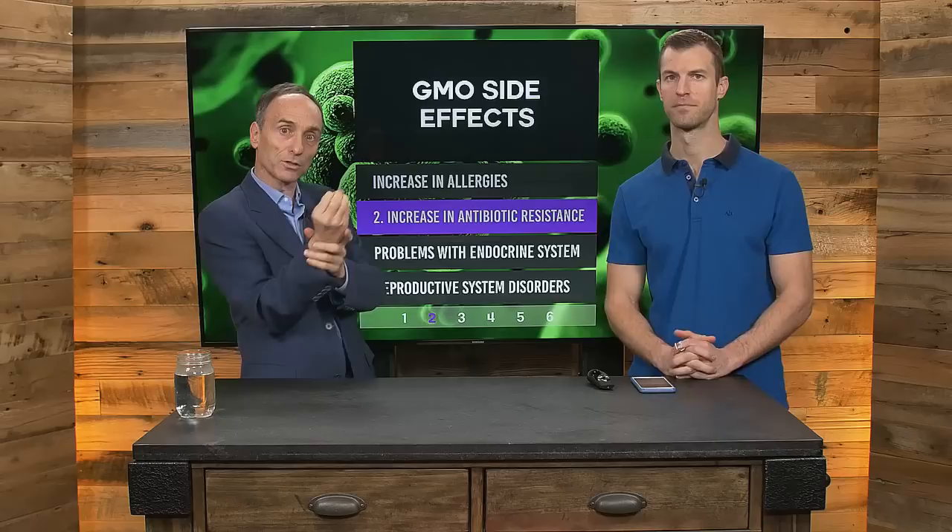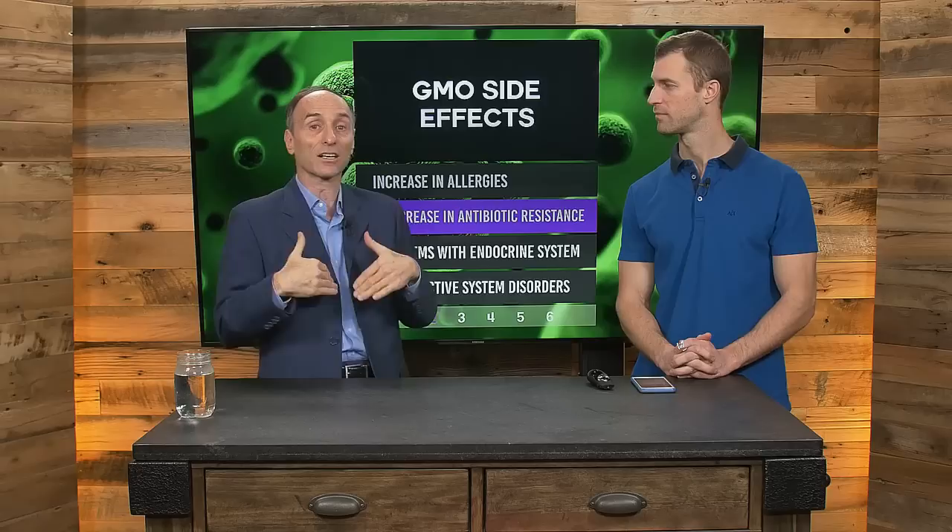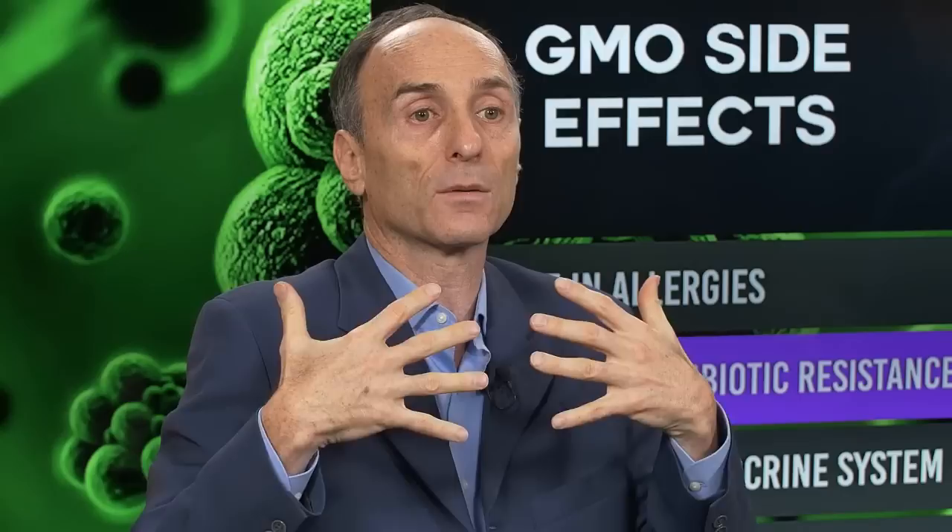Because of corn that produces its own insecticide, we may be converting our intestinal flora into living pesticide factories. Additionally, the major reason they genetically engineer crops is to spray them with Roundup herbicide. Roundup, it turns out, is an antibiotic — it's patented as such. So we're getting Roundup in the food supply, which can potentially increase the growth of antibiotic resistant diseases.